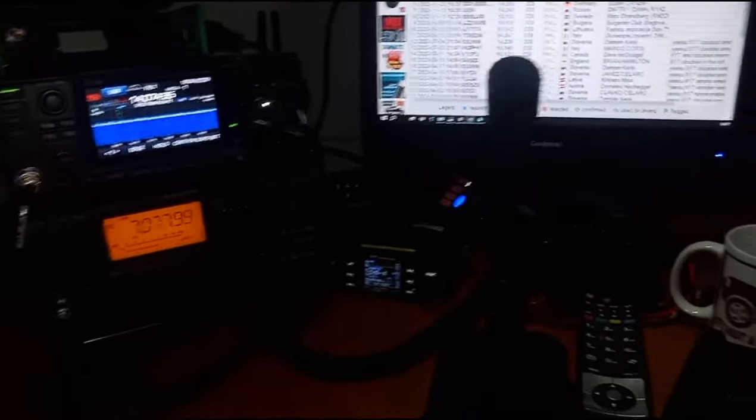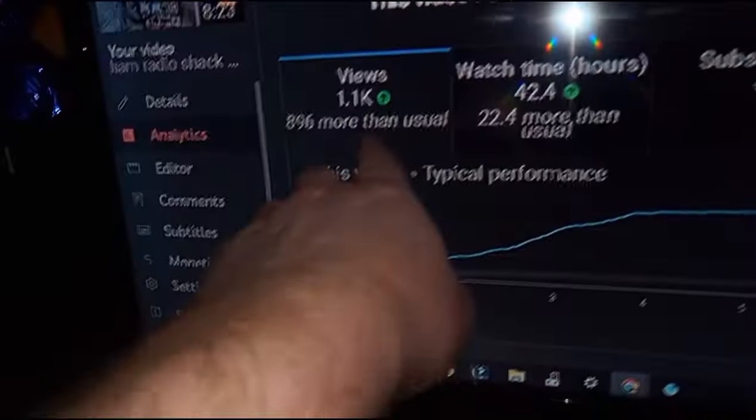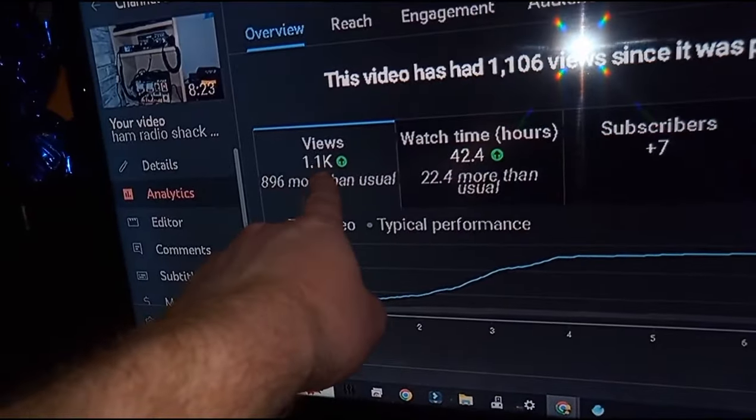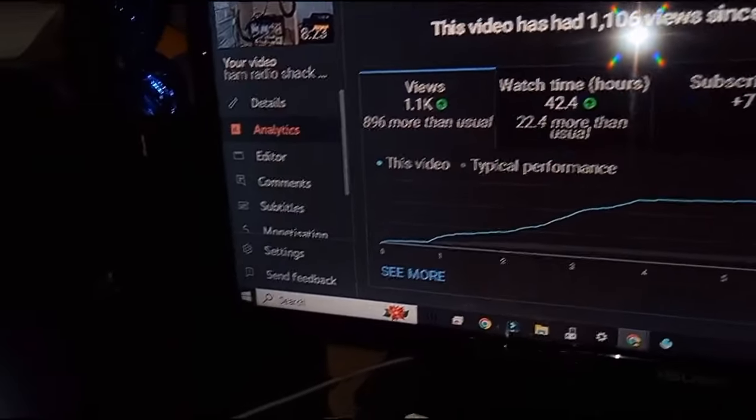Right, we're going to do a shack update. It was a week ago I made a video on YouTube — my budget shack tour, budget basic shack tour. I've done really well. I've got over 1,000 views in a week. That's a lot more than what I normally get. I normally get about 100, 200, 300 on a good day.